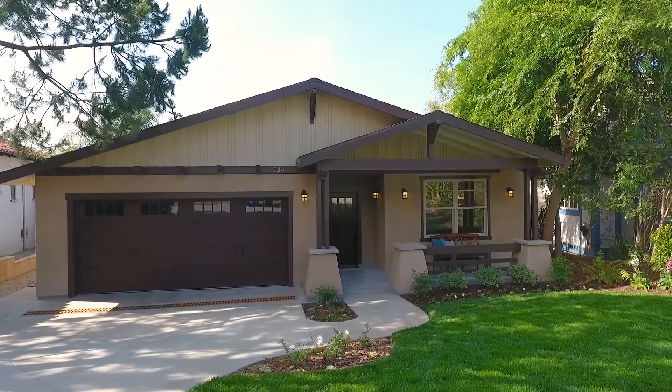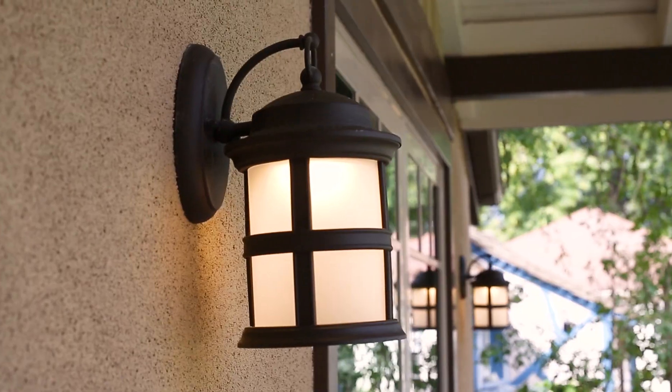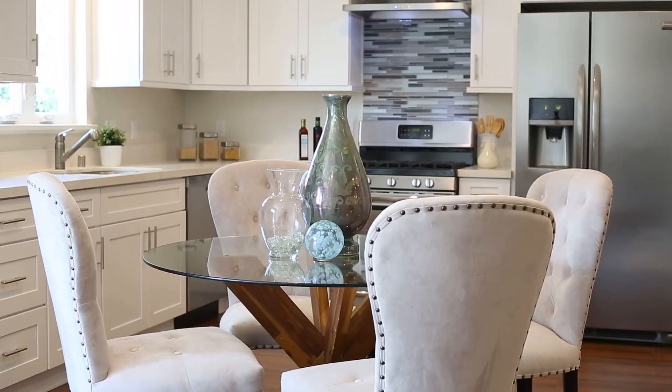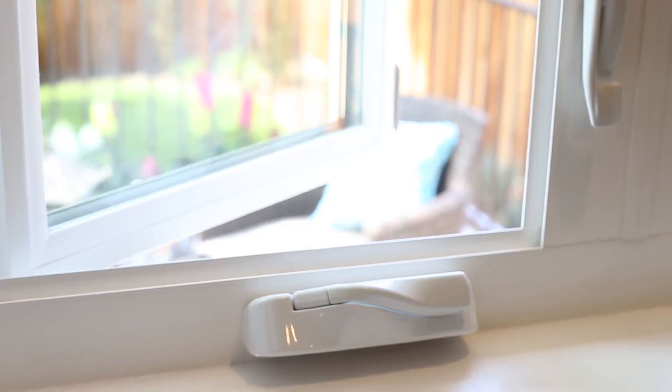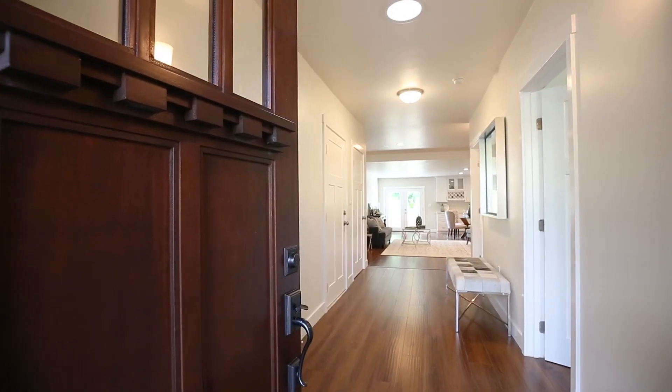This stunning contemporary craftsman home has been meticulously remodeled throughout to marry the welcoming curb appeal of the arts and crafts movement with all new modern amenities and systems typically only available in a brand new home.